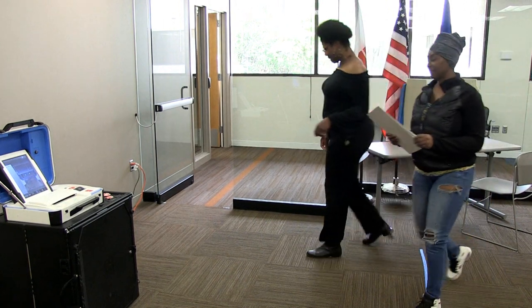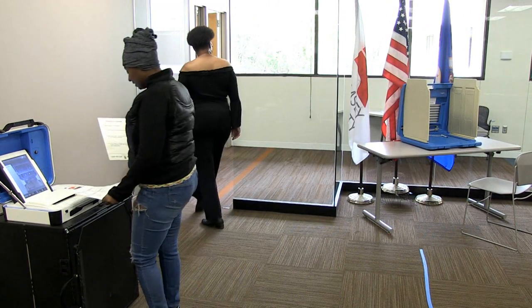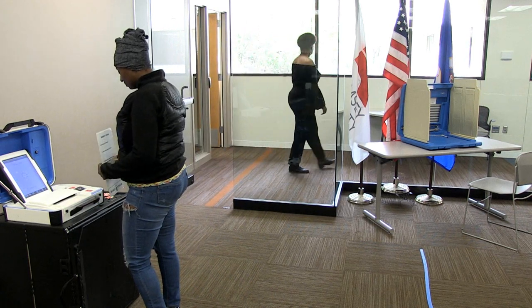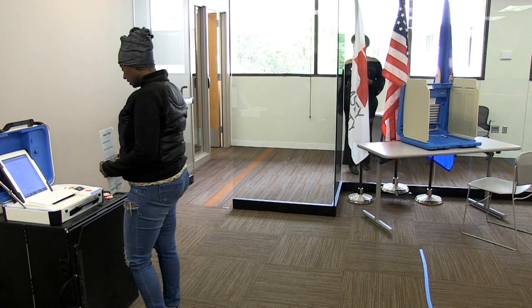Assistants must leave the polling room when the voters they accompanied have finished the voting process. If they are waiting for additional voters whom they will be assisting, they must wait outside the polling location.